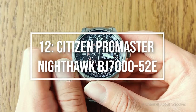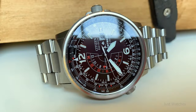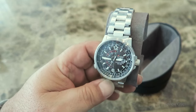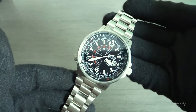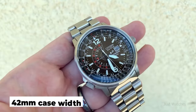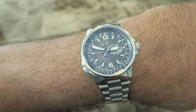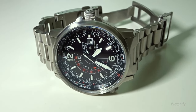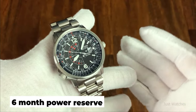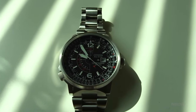Soaring through at number 12: the Citizen ProMaster Nighthawk BJ700052E. Citizen is the market leader in solar aviation watches, and the Nighthawk is likely the most well-known model. It exemplifies why Citizen is the king in solar-powered skies. The Nighthawk has an extremely intricate dial, a stainless steel band, and a 42mm case width, making it huge but wearable on smaller wrists. It has a date complication, a slide rule operated by the 8 o'clock crown, a second time zone, a 6-month power reserve, and 200-meter water resistance. It also has a low battery indicator that lets you know when it needs to be worn again.